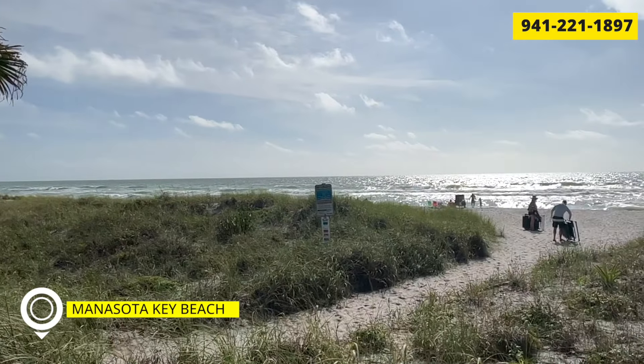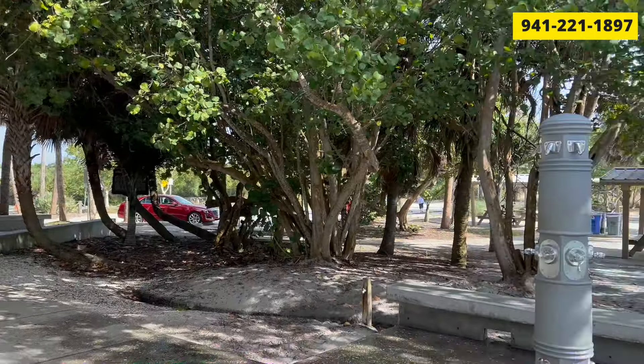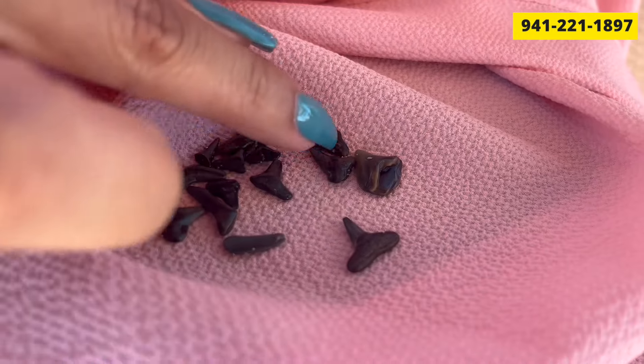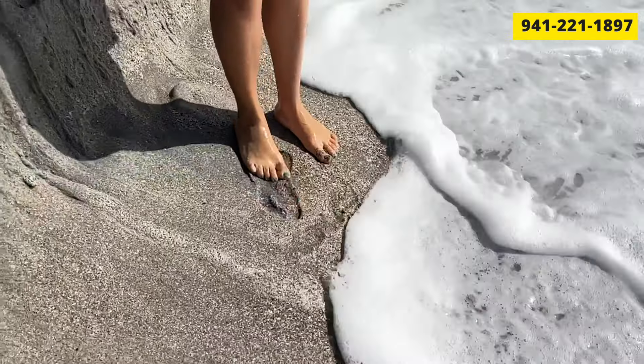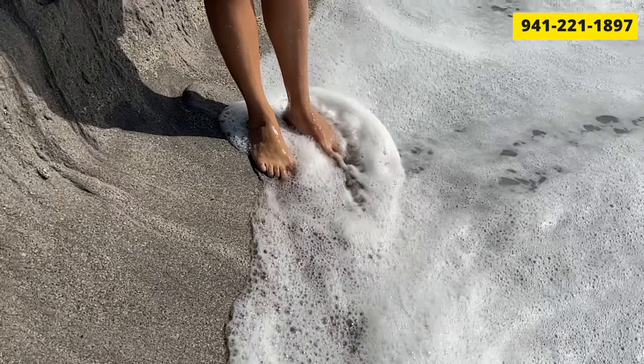The next best beach is Manasota Key Beach. We think this beach is amazing because it's less touristy and less crowded — it's in between Englewood and Venice. You can still find shark's teeth there; I think it's underrated and almost as easy to find them as at Casperson. I actually like Manasota Key better because the sand is a little less rough on your feet, not as hot, and you can catch beautiful sunsets. It also has a more natural, quiet, secluded feel.